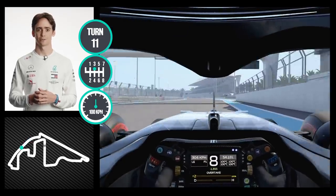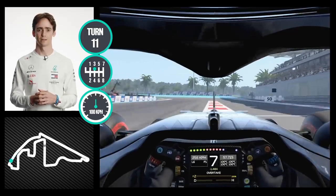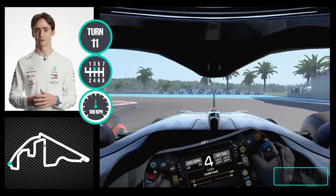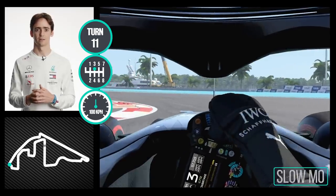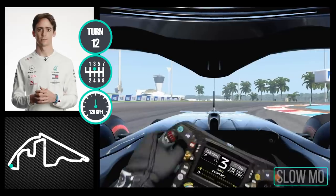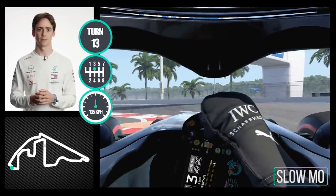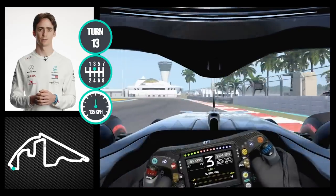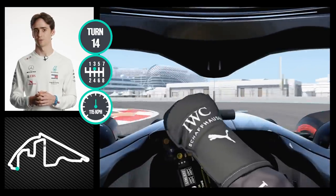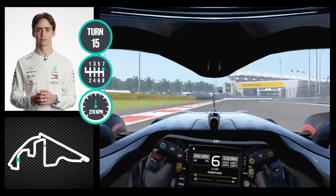We head down into the triple chicane, again very hard braking. I use third gear in this corner because it makes the car more stable, and it's important to get good rhythm, good speed all through — minimum speed. It's all about carrying that minimum speed through. The off-camber in this corner makes it tricky as well.